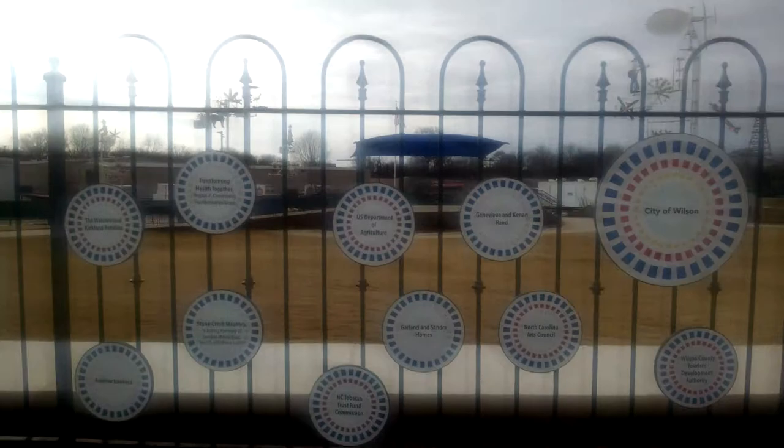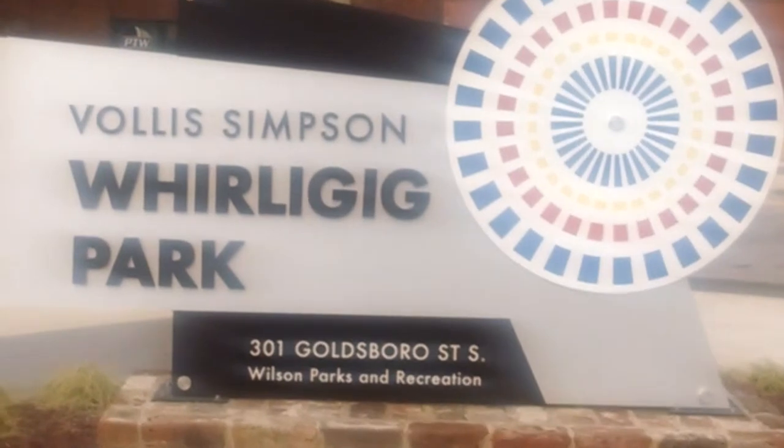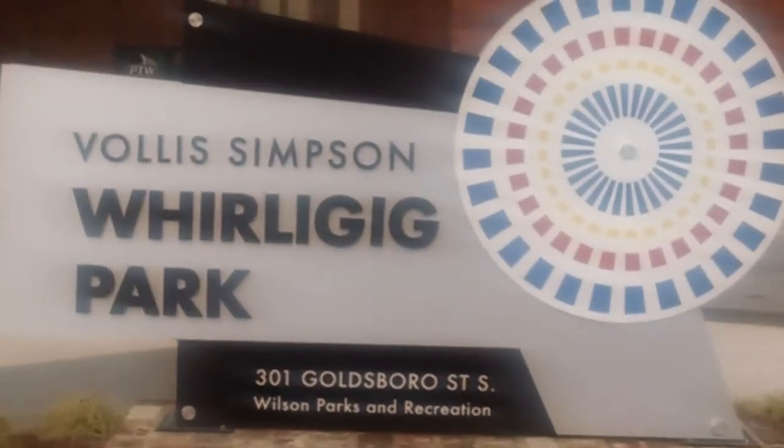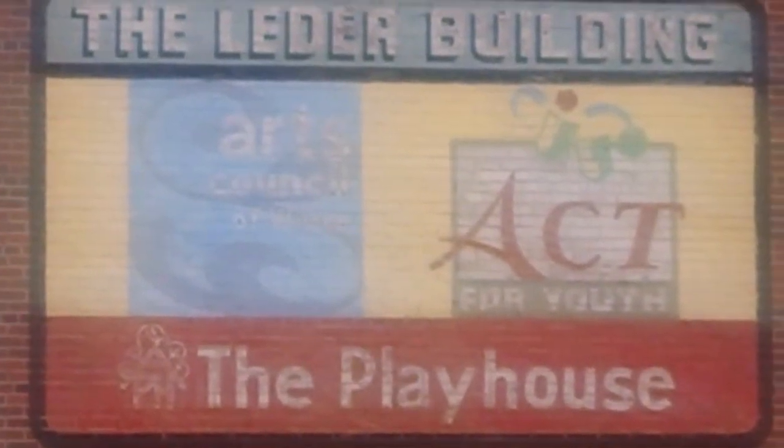There are even plans to turn the nearby warehouses into luxury apartments, so things are really looking up for this place. Up next is the Leader Building.